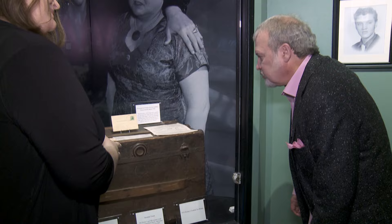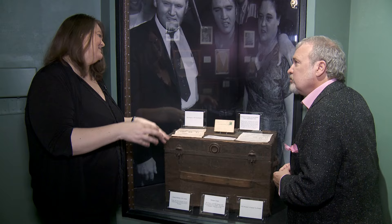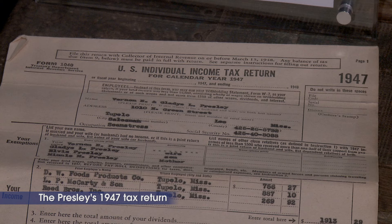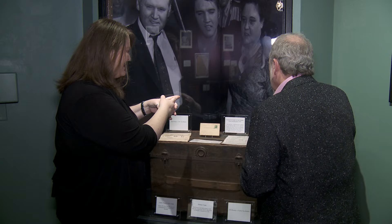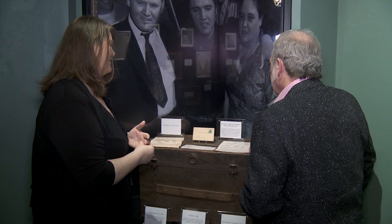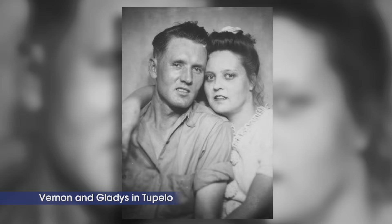This was actually up in the attic. When we opened it up, you see this old trunk, and you open it up, and all of a sudden there's Vernon's painter pants, and then there's Elvis' report cards, a flashlight, a piece of lace, little odds and ends, and then you find their tax return from '47 — and receipts for paying back loans and things like that. Even a receipt for buying buttermilk at the local grocery. This postcard was in there — it's to Gladys from her brother Travis: 'My dear sis, I will drop you a card to say I'm okay, hope you're still okay. Gladys, tell Cletus — their other sister — I never got anything from her. Well, I will close for the present, so answer real soon. Love, Travis.' That's from '38, so Elvis is approximately three when that postcard is written.